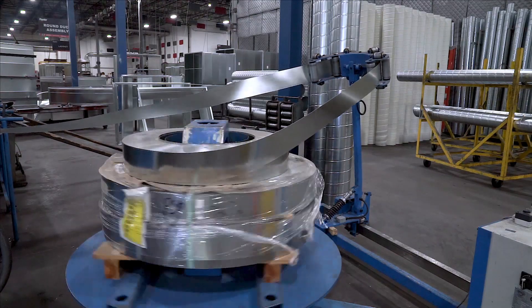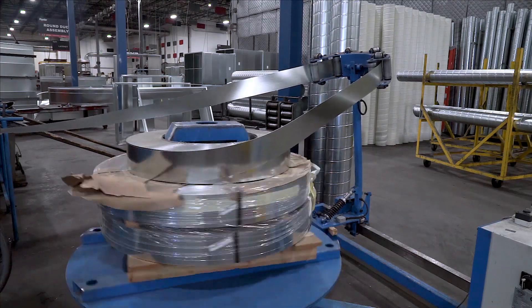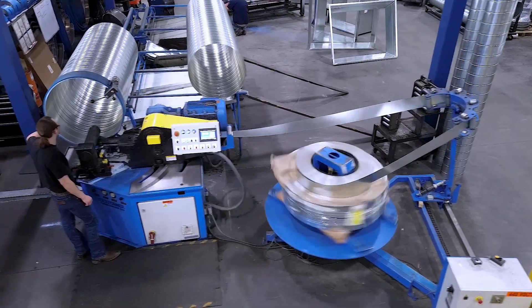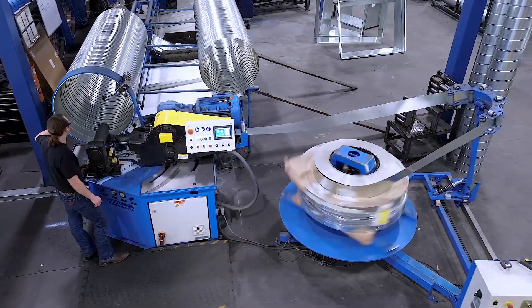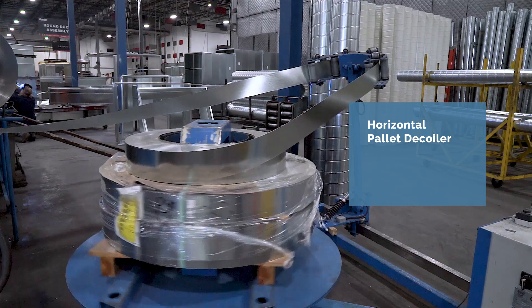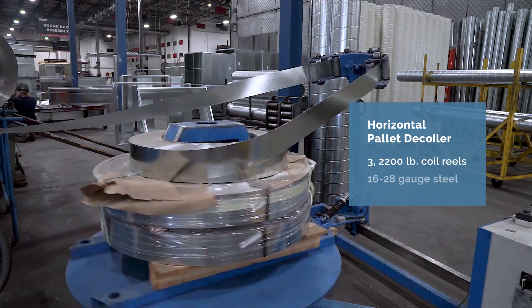Optional features include a unique horizontal pallet decoiler, which enables quick changeover of material. This design performs perfectly in line with the tube former at up to 328 feet per minute, with a maximum capacity of three 2,200-pound coils with gauge range between 16 to 28 gauge.